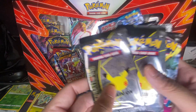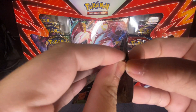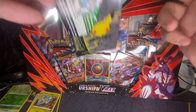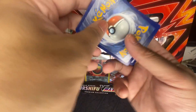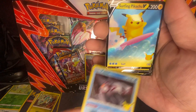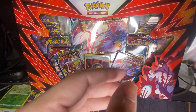Starting with Celebrations now. Let's go — okay, we got Cosmog, Palkia, Surfing Pikachu, and a Trainer. That's a dud, but the Surfing Pikachu is okay. On to the next one.